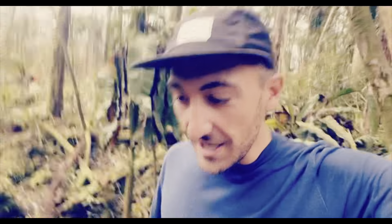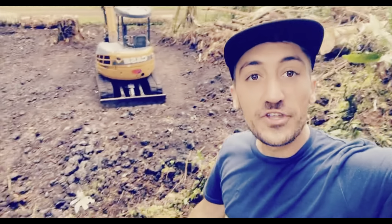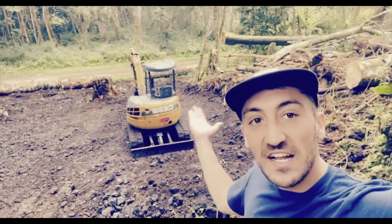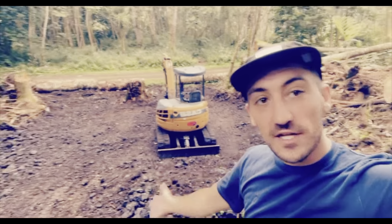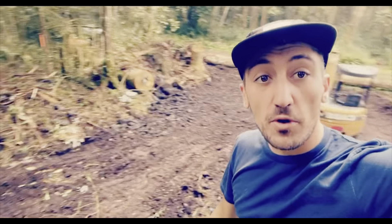We are at the property. After a full day of excavating, we finally have our house pad. It turned out way better than expected, so props to Earthworks.